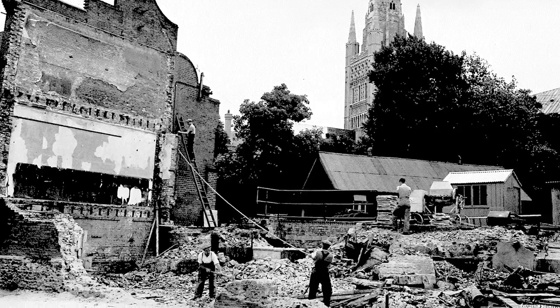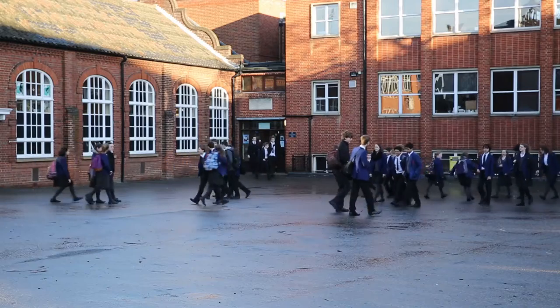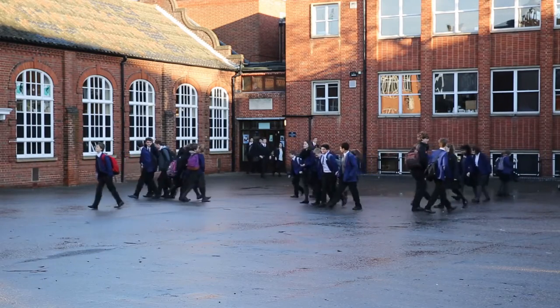So by the time the incendiary bombs had caught hold, we lost quite a lot of the school archive, the headmaster's study, the staff common room and one or two other classrooms. And it was only with the help of Dean and Chapter and the Worshipful Company of Dyers that we managed to restore this area and get the buildings back into active use.